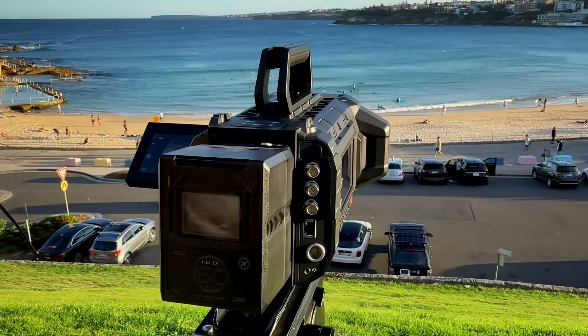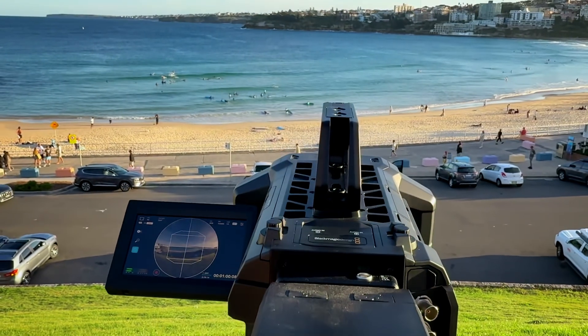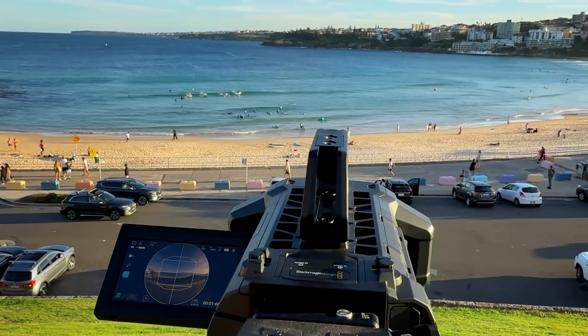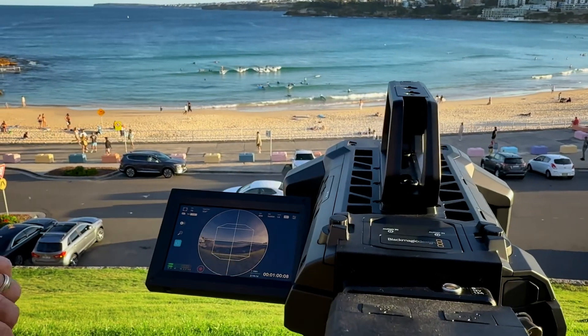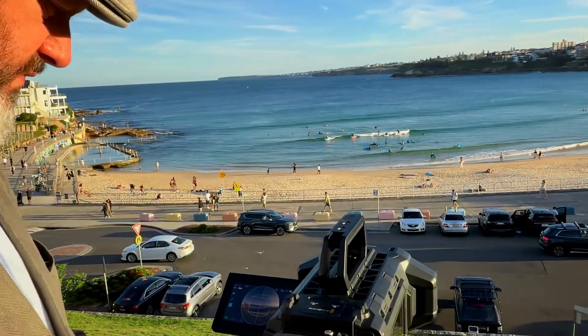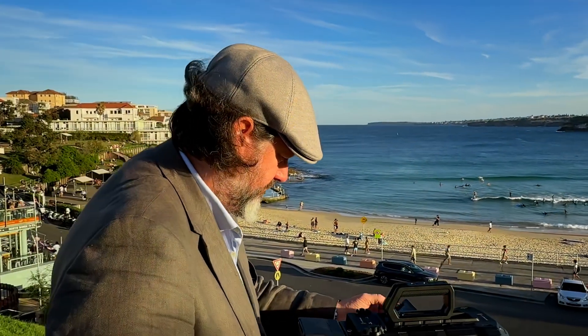We've been getting lots of messages and questions this week about Apple Immersive and the image quality of the Blackmagic Immersive camera. Key questions that keep coming up are how the image quality of the Ursa Cine Immersive compares to Canon's 180-degree stereoscopic lens on various RF mount cameras, or things like the Insta360 cameras.